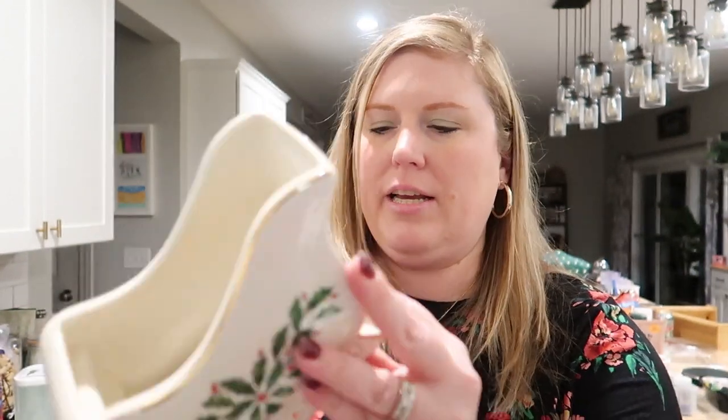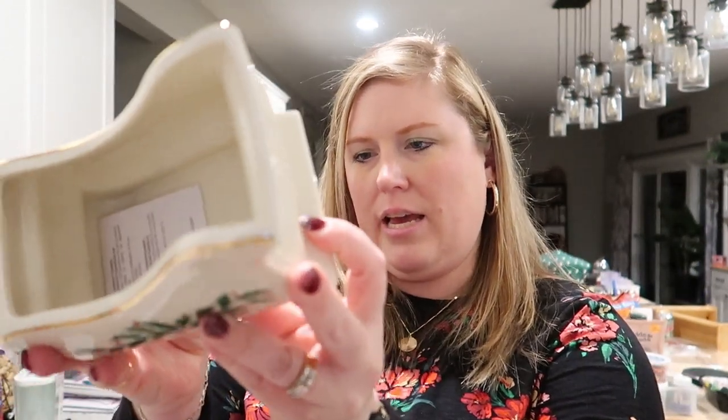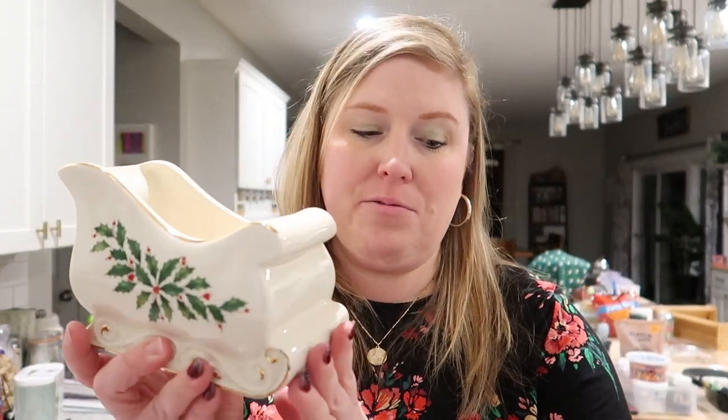The last thing I got from this collection is the Sleigh Candy Dish. I just thought this was so cute — I normally keep a Christmas-themed candy dish on my front table, and right now it's just a Mason jar. So I'll probably go switch it out for this since I have some Hershey Kisses in there. It obviously goes with the Happy Holidays theme. Those are all the things I got from that collection.